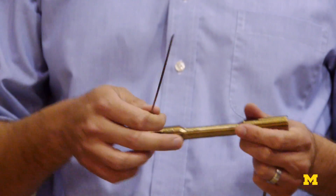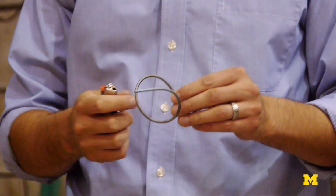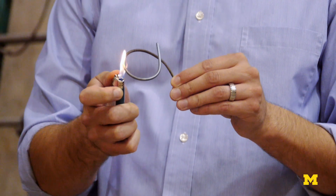What we've looked at is scaling this up from a wire level to a bar level. If you damage it, you could go back in and heat the element and it would come back to its original position. It's essentially re-centering a building after an earthquake.